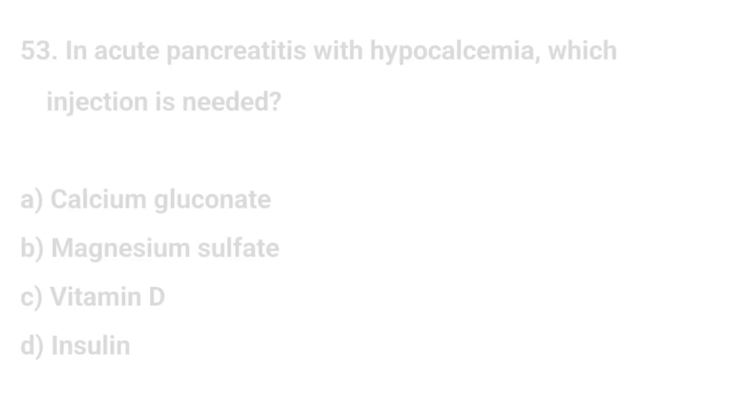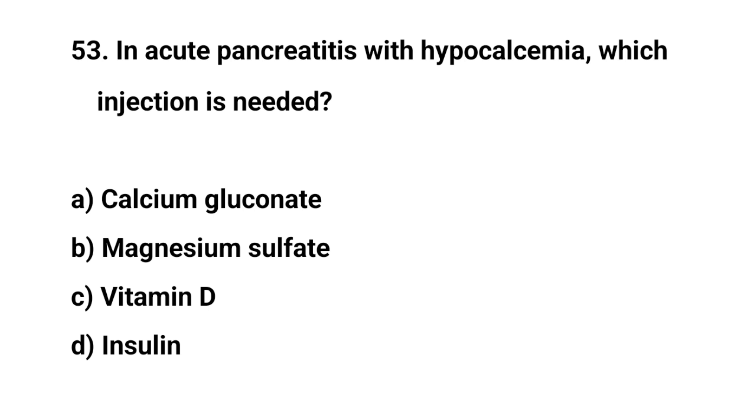Question number fifty-three. In acute pancreatitis with hypocalcemia, which injection is needed? The right answer is A: Calcium gluconate.